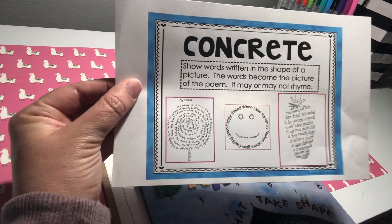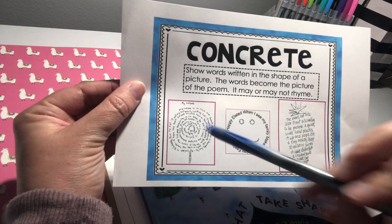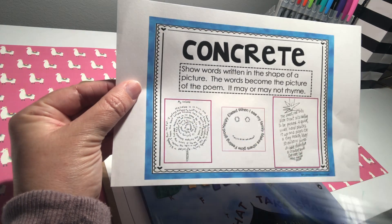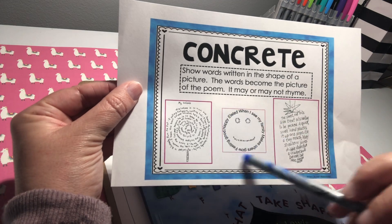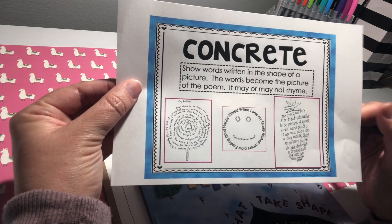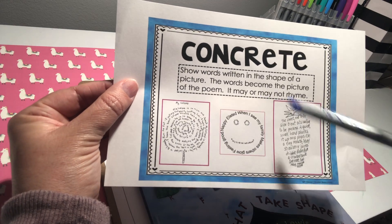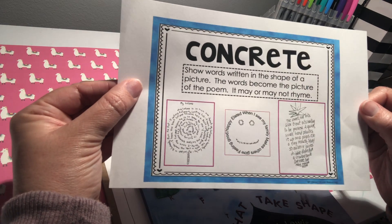So if you write a poem and your subject is a lollipop, you can write the words in a swirly motion to make it look like a lollipop. If it's a feeling poem, you can draw an emoji of the feeling and use the words to make the shape. This one can be a lot of fun if you like to draw.